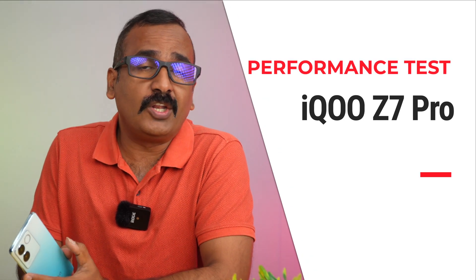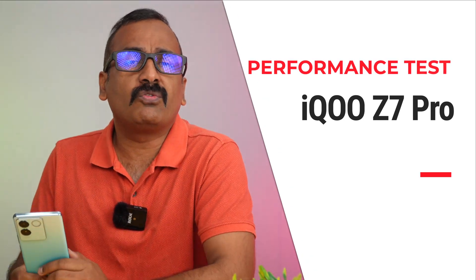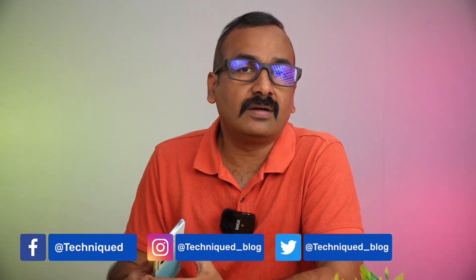Hello friends, welcome back to Technique and this is Normal here. In this video we'll be doing the performance testing of the newly launched iQOO Z7 Pro. This device comes with a Dimensity 7200 octa-core processor, 8GB LPDDR4X RAM, and UFS 2.2 storage. We'll be doing the stress test, CPU throttling test, AnTuTu benchmark, and Geekbench to see how good the performance is.